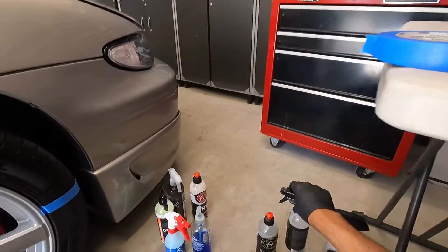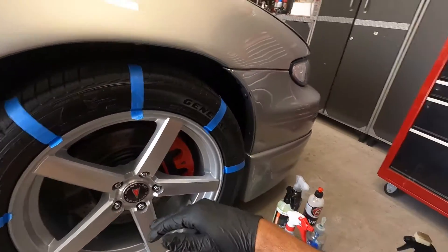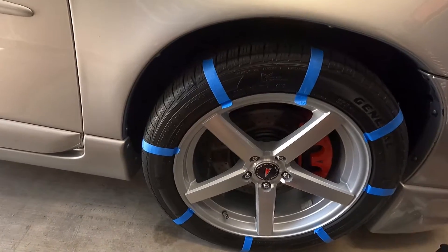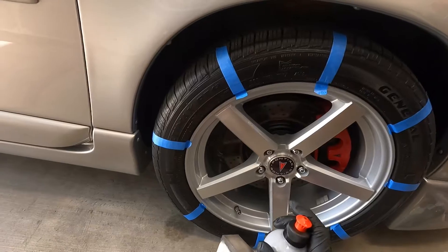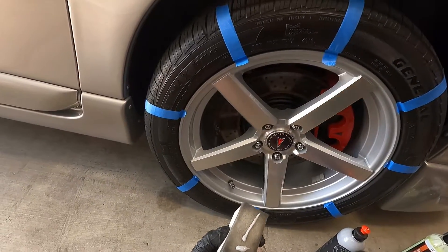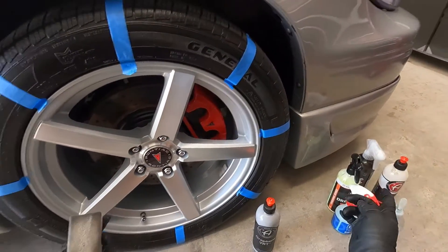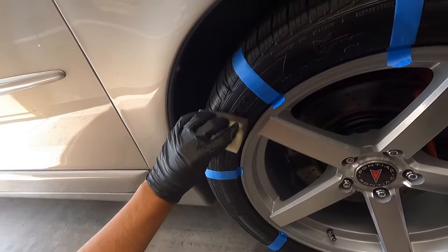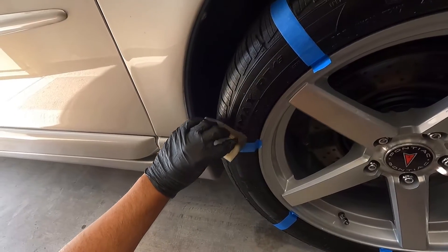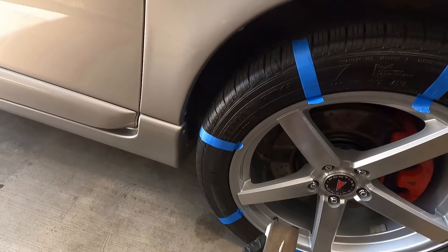I want to put two layers on the other side to see if two layers helps. I'll put the applicators in the right order so I don't lose them. Next up is Adams graphene VRT — I know many of you have been wanting to see this. I actually have an applicator with VRT already on it. This is a brand new product from Adams introduced during their Black Friday event. It has the same consistency as regular VRT, the only difference being graphene resins versus ceramic resins.